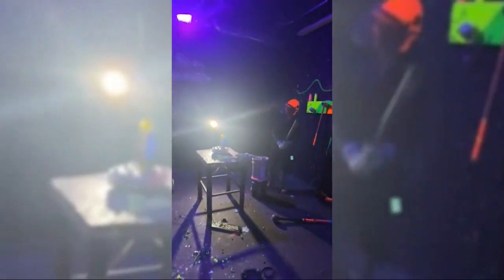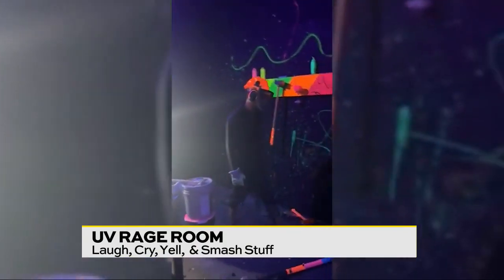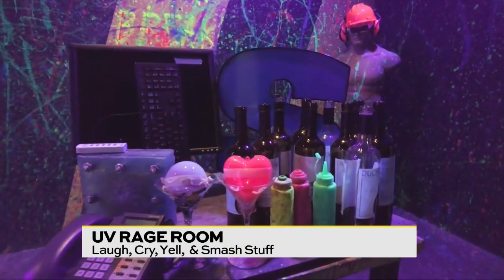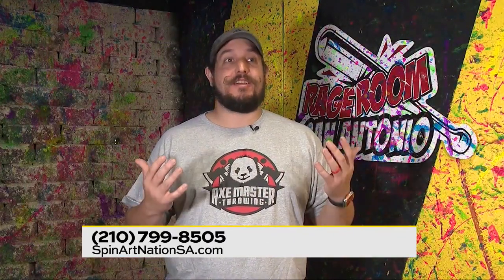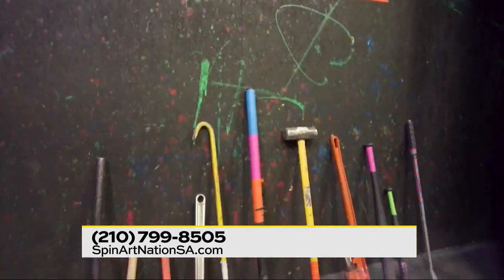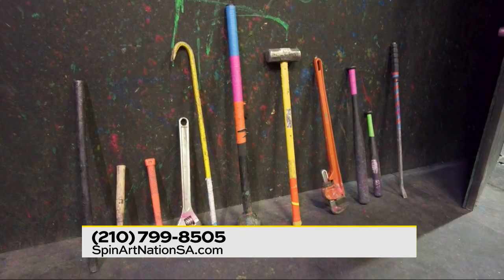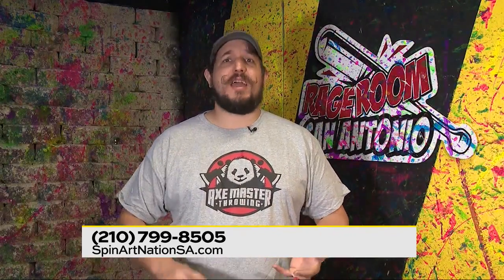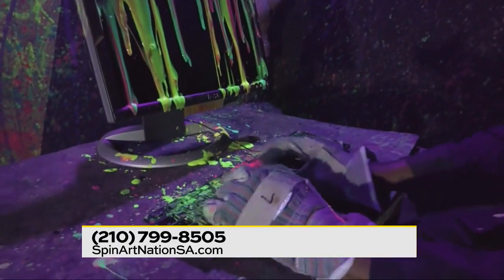Our Rage Room is a controlled environment where people come in and smash anything and everything within their sights. We provide a large quantity of items — anything from sign letters you've seen overhead outside of stores, to giant TVs, to violins, guitars, really anything you've ever looked at and thought, I want to break that. We have a whole wall of weapons available, including crowbars, sledgehammers, monkey wrenches, battle maces, really anything and everything in between.